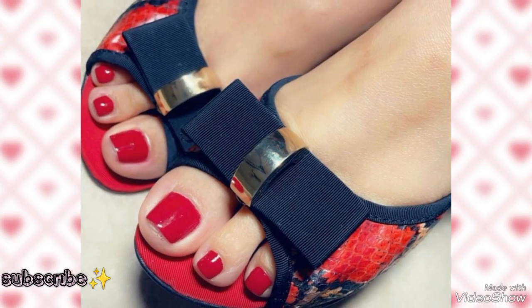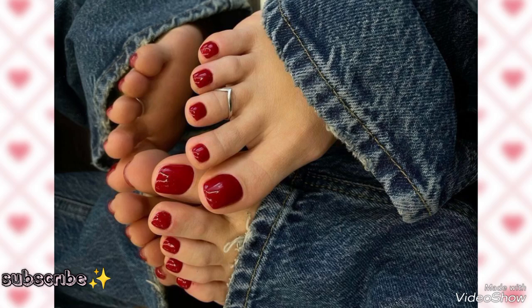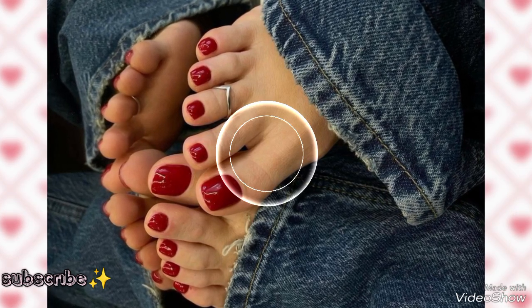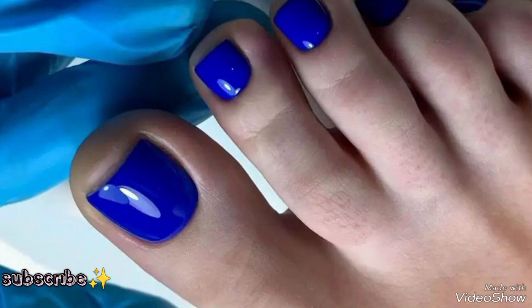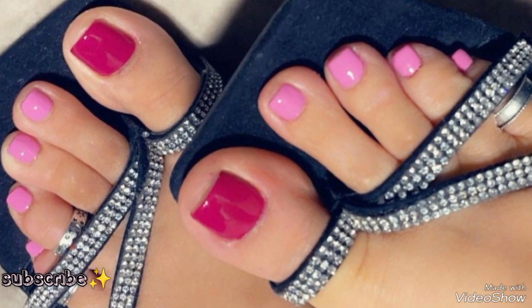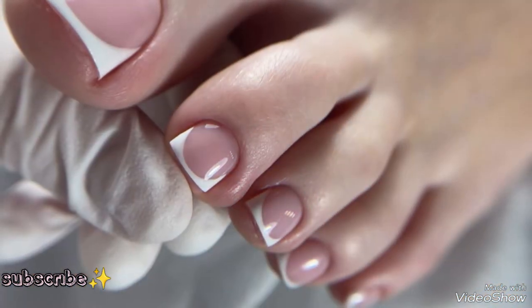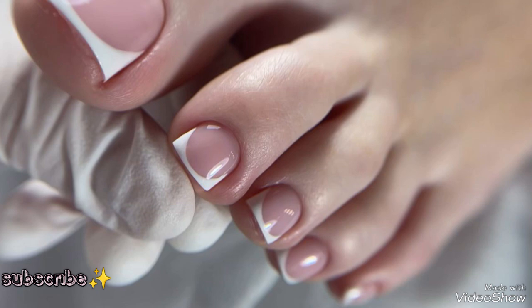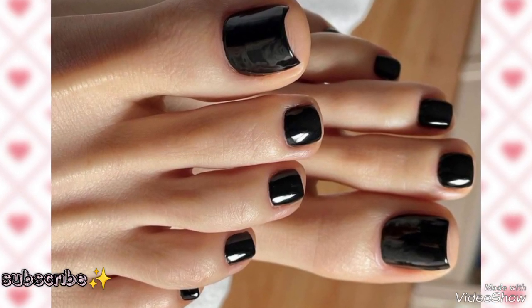Hello dear friends, welcome again to my YouTube channel. Welcome back with another amazing and beautiful video. I hope you people are fine. Today my video is about a very beautiful pedicure collection for ladies — a new collection of very beautiful toenail art designs.